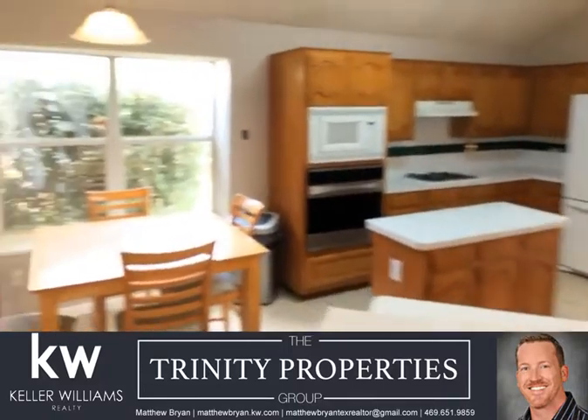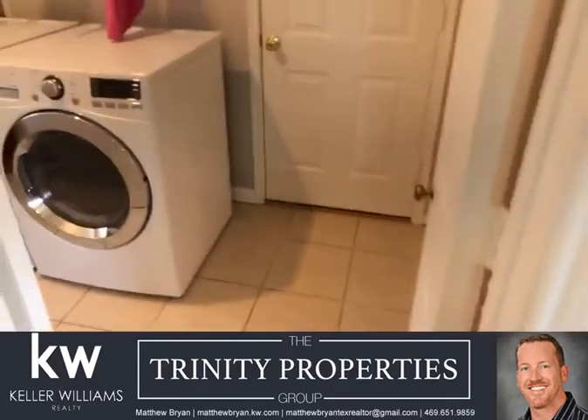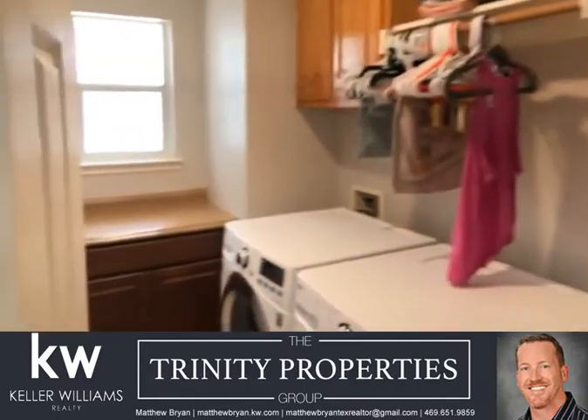Big walk-in pantry, which is hard to find, and a good-sized laundry room with a folding area.